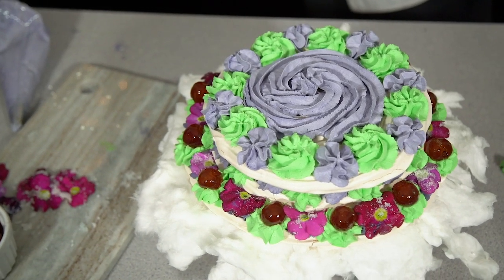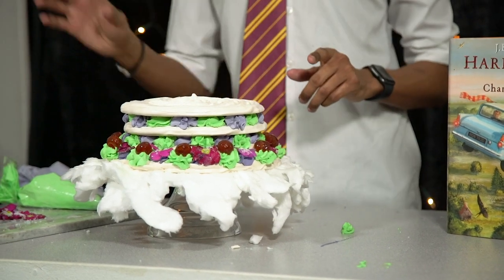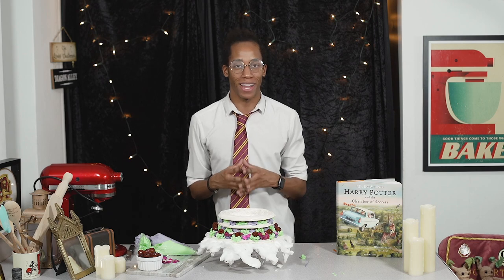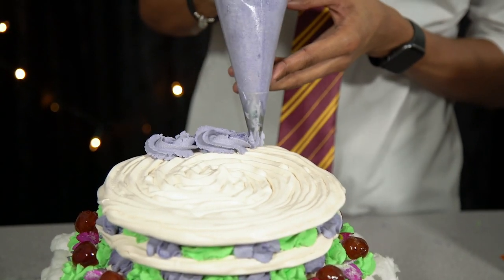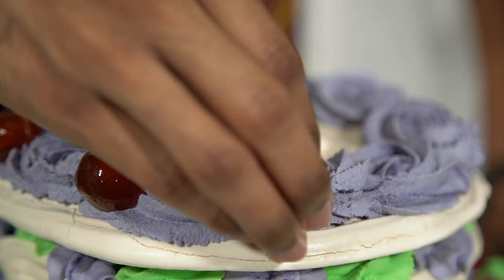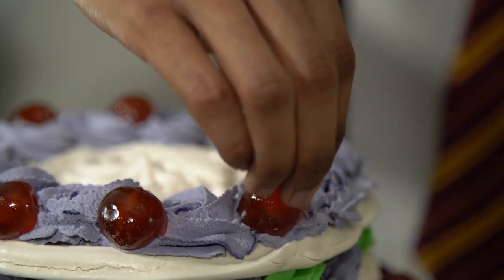We've finally made it to the top tier. Finish this one off with a few more purple swirls and some cherries in between — you can personalize it however you like, but we're keeping it as close as possible to the movies. Slowly work your way around the top using the old swish and flick technique, then fill in all the gaps with more glacé cherries.